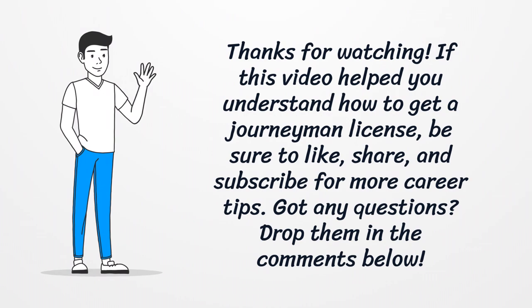Be sure to like, share, and subscribe for more career tips. Got any questions? Drop them in the comments below.